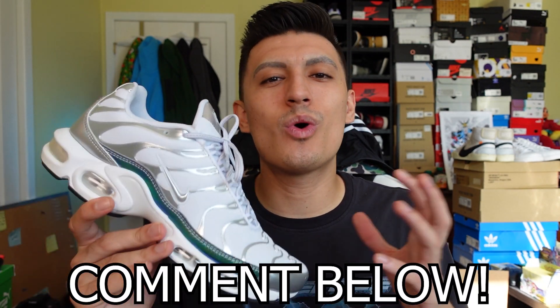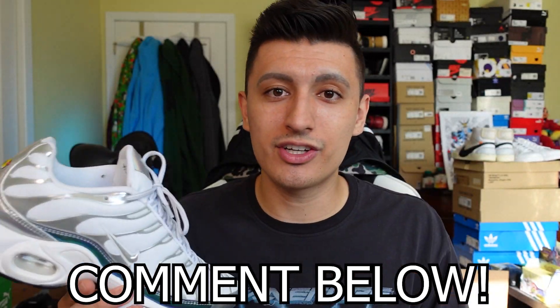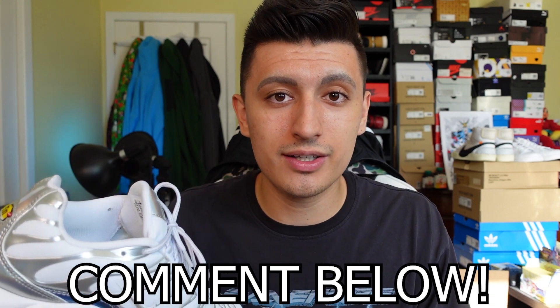I'll leave links to these sneakers in the description down below, so check them out if you want to see what other colorways might be available. If you made it to the end, comment down below what you think about the Nike Air Max Plus. Is this a sneaker you have in your collection already? Do you wear them regularly? And if you're from Europe, tell me how many Air Max Pluses you have in your collection — I'm curious for my Europeans out there who might have a large collection of the shoe.